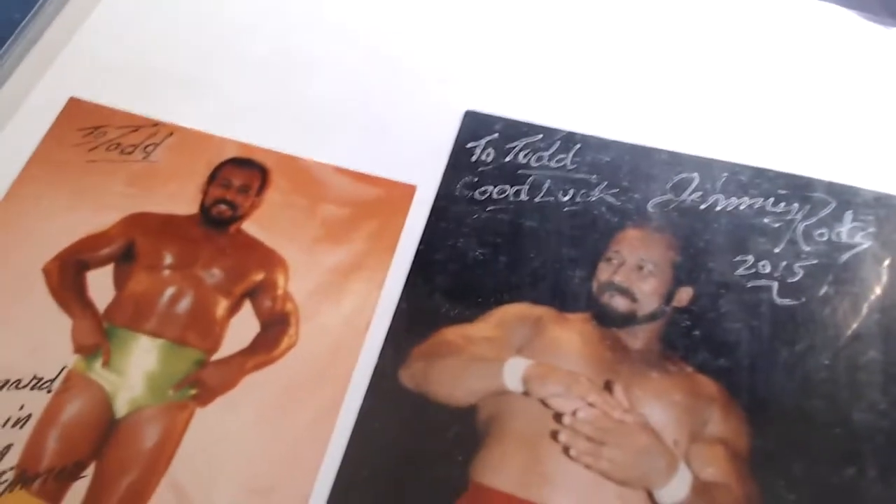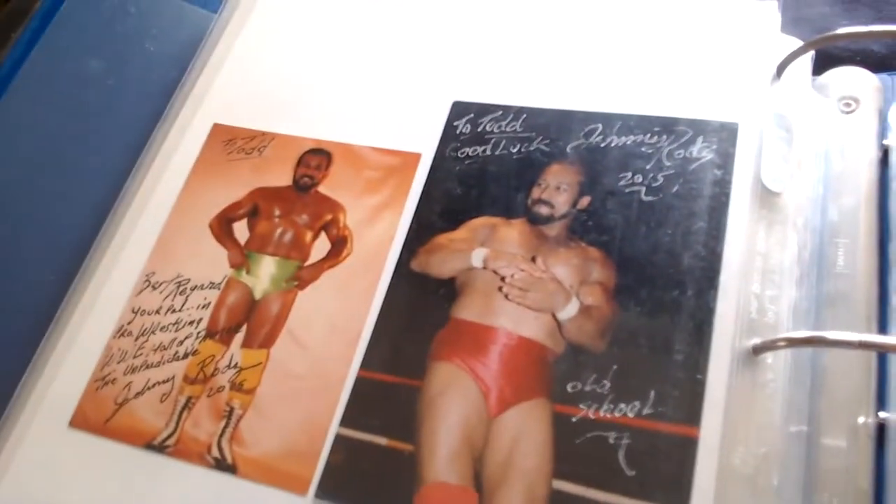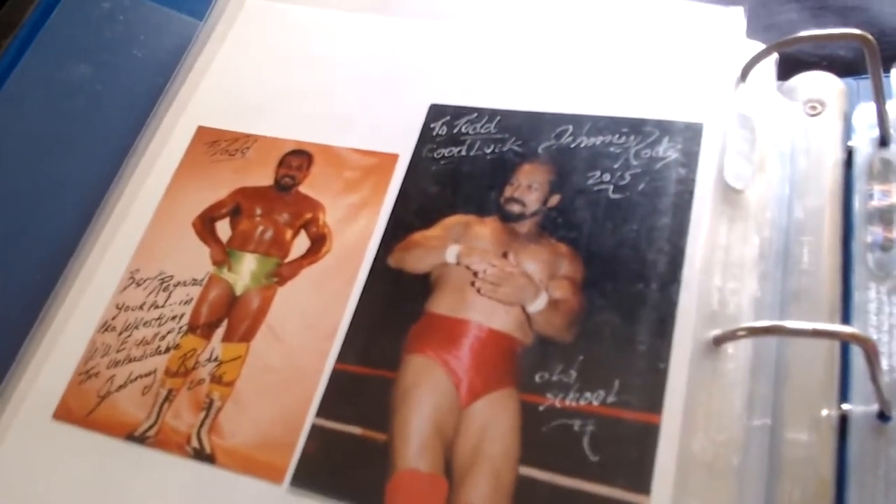Here we have Johnny Rodz — a 2015 picture of him. On the back are some ones he mailed me directly: 'To Todd, best regards, your pal in pro wrestling, WWE Hall of Famer, the Unpredictable Johnny Rodz.' And another small photo: 'To Todd, good luck, Johnny Rodz, 2015, Old School.' Johnny Rodz is famous for training wrestlers like Taz and Damien Demento.